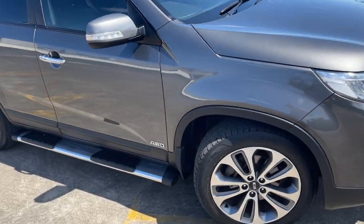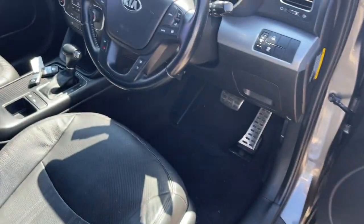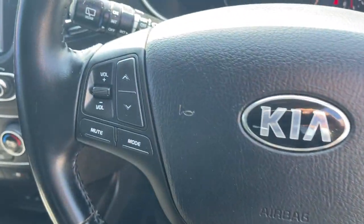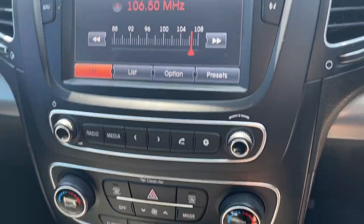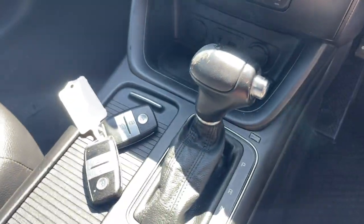We will sell it with New South Wales registration. Taking a look at the interior, we've got the cruise control and steering wheel Bluetooth connectivity and radio controls. It's done a hundred and one thousand kilometres. It's got the big color screen, climate air conditioning — it's a dual zone — and heated and cooled seats.